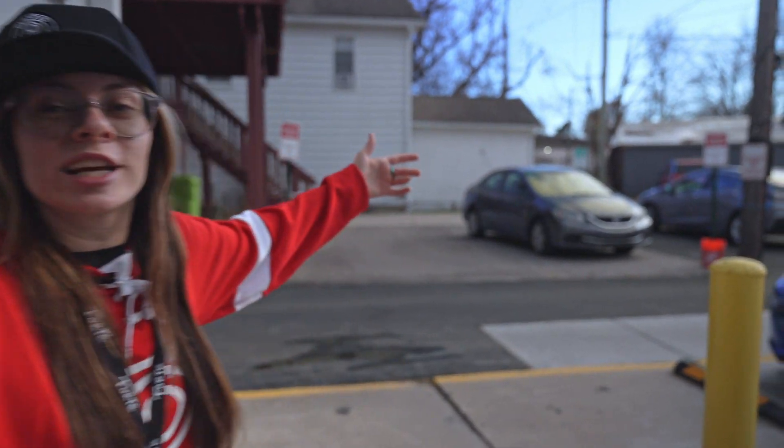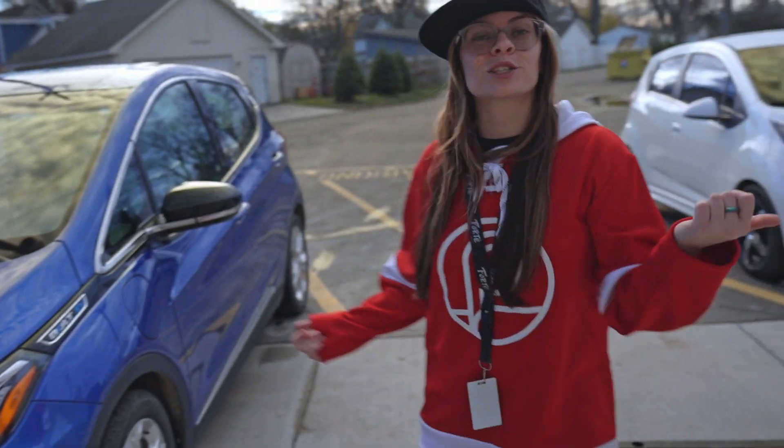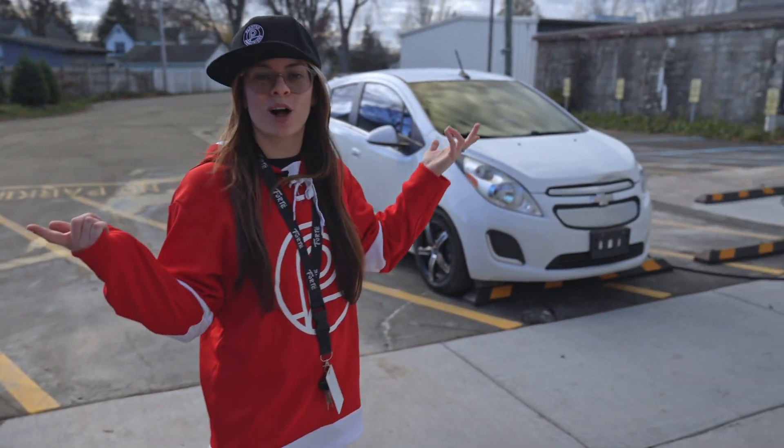And we can't forget about our sick whips. If you're gonna order delivery from us, we'll deliver it to you in style in one of our electric vehicles. Don't forget, it'll also be discreet.